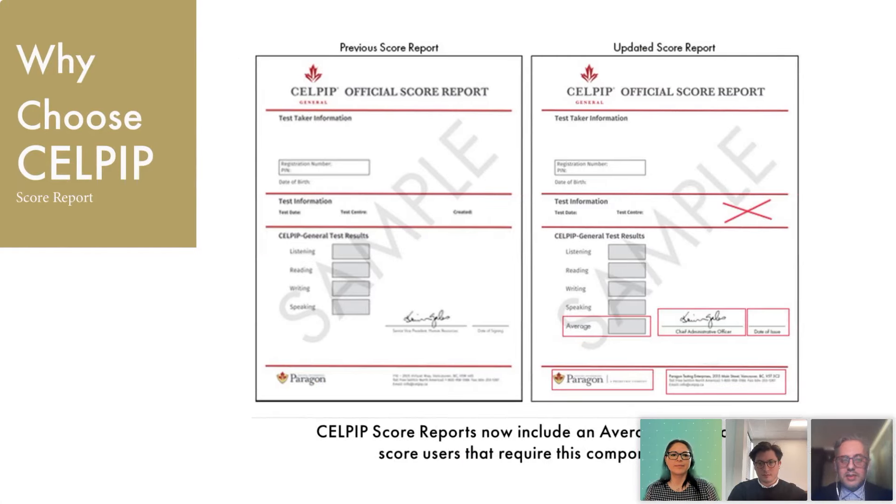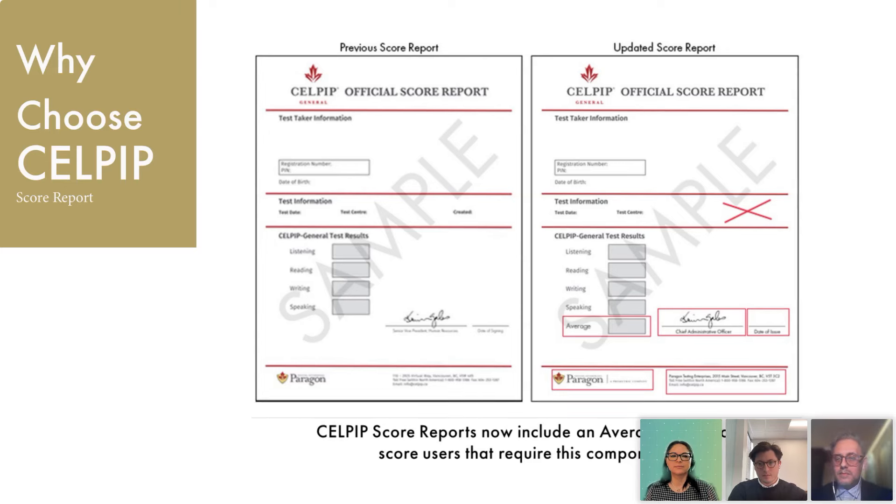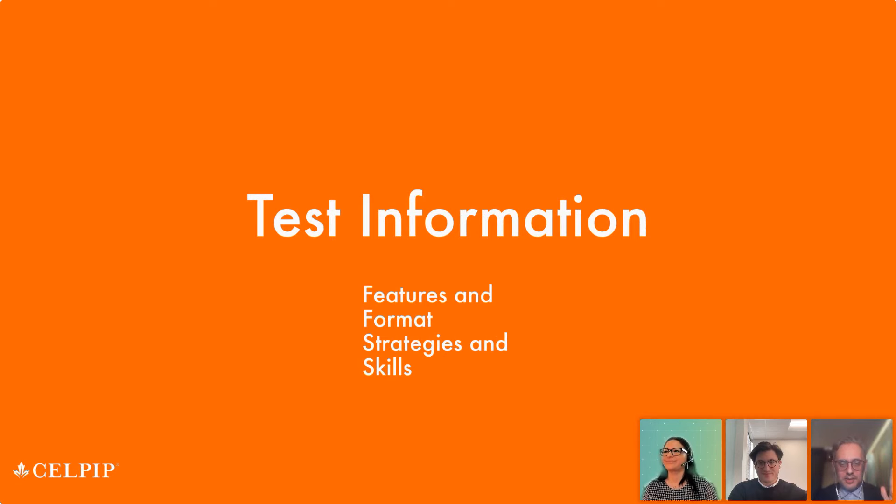This is an example of what the official score report looks like. Some organizations require an average score for score users, and CELPIP now has that ability — it's not just an individual score for each section but also an average that can be printed on the official score report. Most importantly, these are available within three to four days in most cases, directly in your testing account.